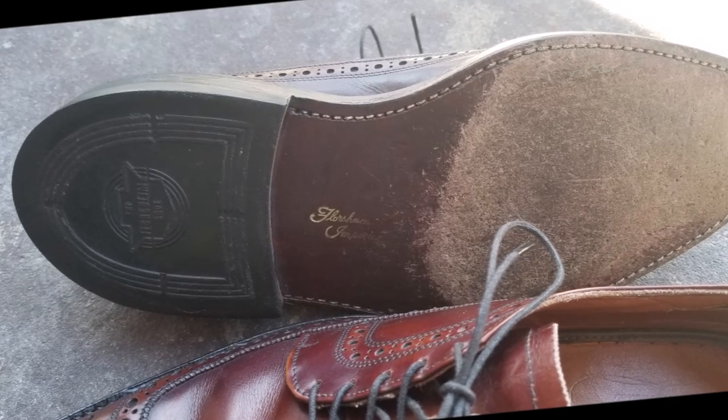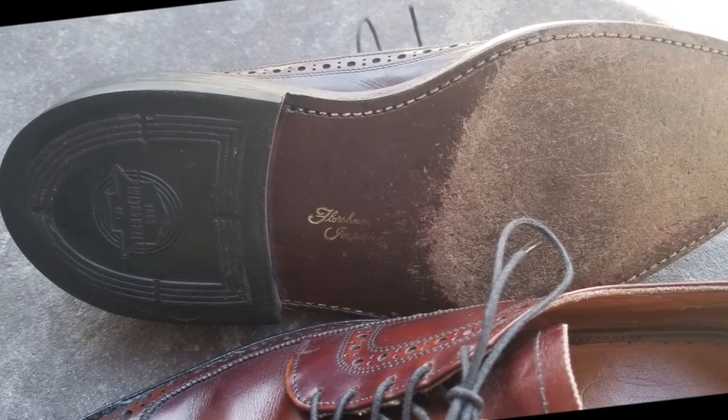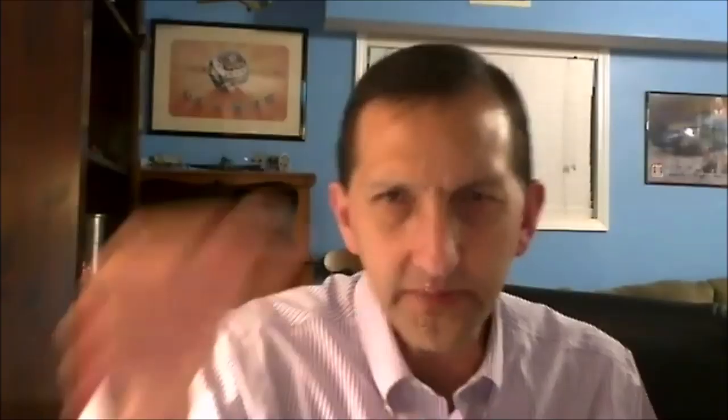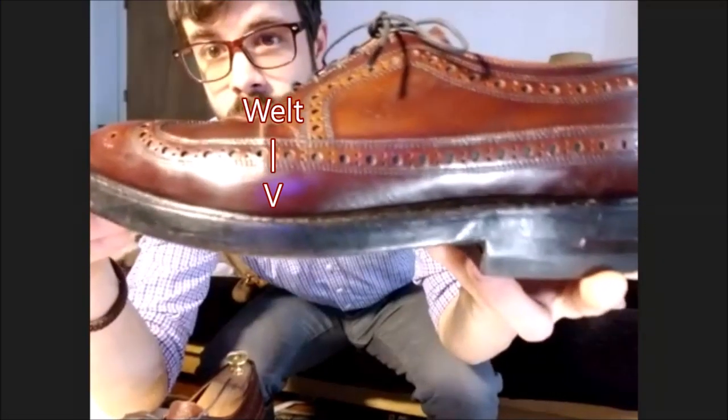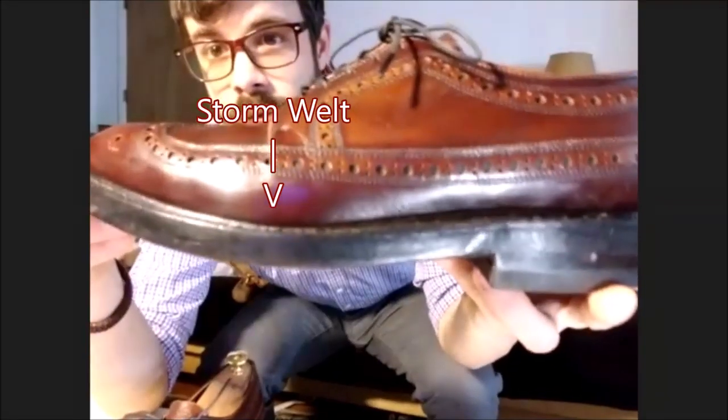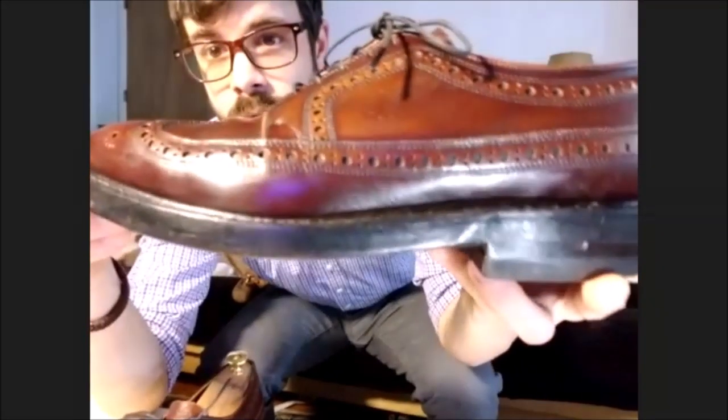The construction of the sole is another part of it. You can see that is a 360-degree Goodyear welted shoe. This is what you call a double oak sole — there is the first layer of rubber where the top stitching is, then there's the welt — a piece of leather where the stitching goes through. There are three pieces of leather total, then a mid-sole, and then the outsole that touches the ground. So there are actually two layers of leather soles.